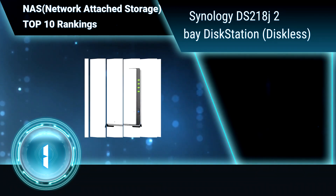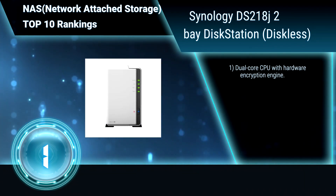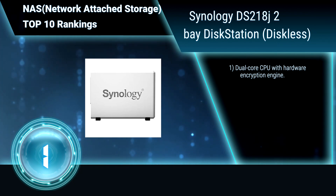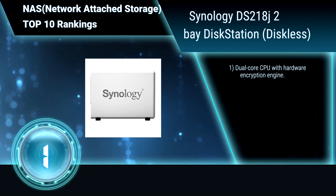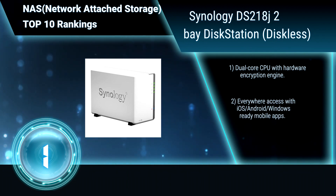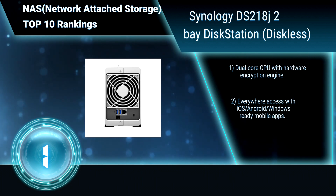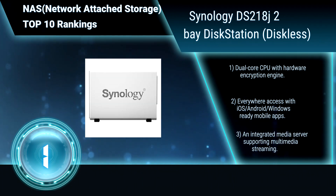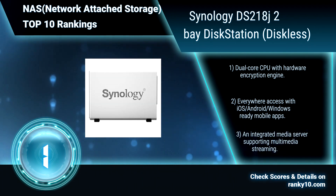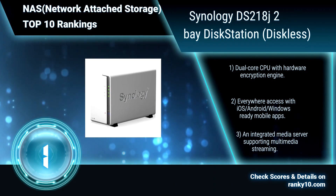Finally, ranking number 1. Synology DS218J, 2-Bay disk station, diskless. Synology's award-winning Disk Station Manager operating system simplifies the process of backing up your computers and accessing your files from anywhere. Dual-core CPU with hardware encryption engine. Everywhere access with mobile apps. An integrated media server supporting multimedia streaming.